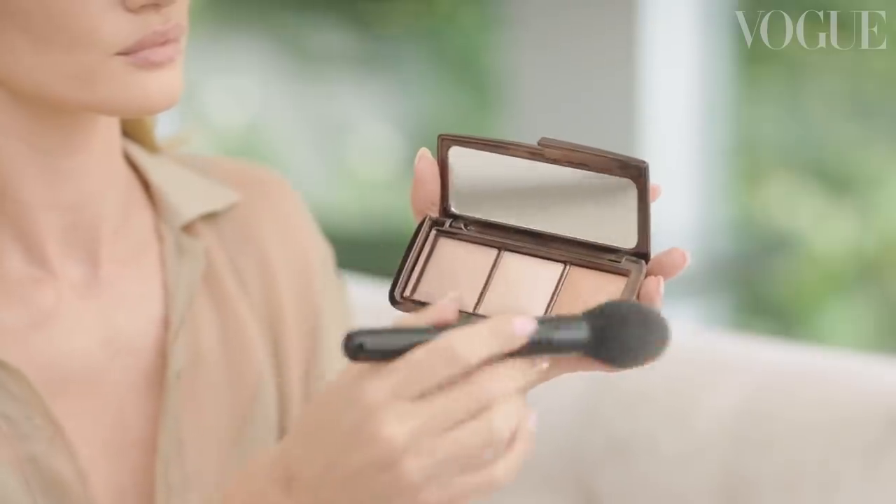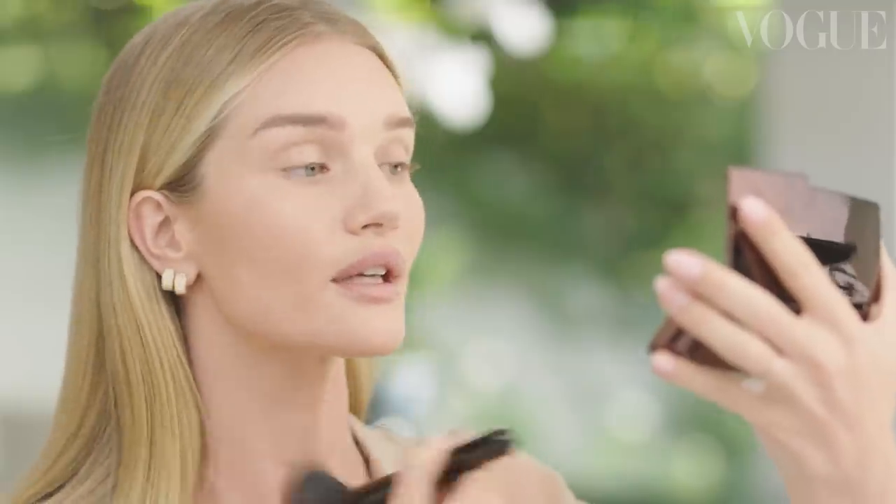Once I've done my loose foundation I really love to apply a luminous finishing powder — making my skin look more glowy, more luminous. That's definitely the look that I'm always going for.